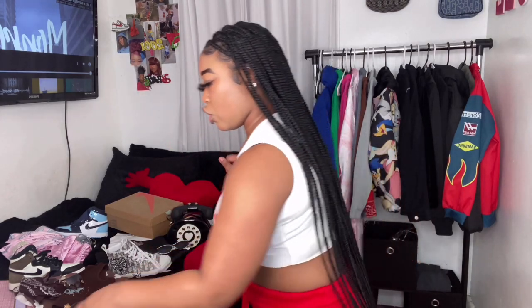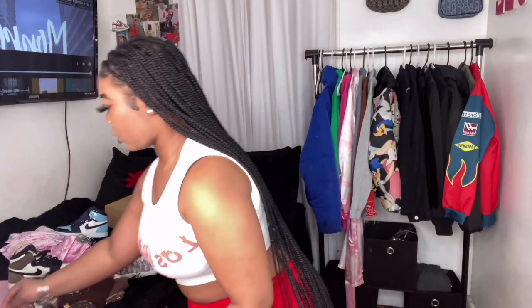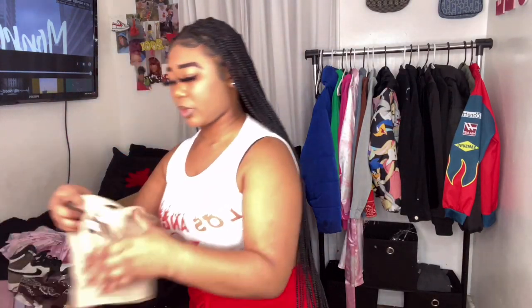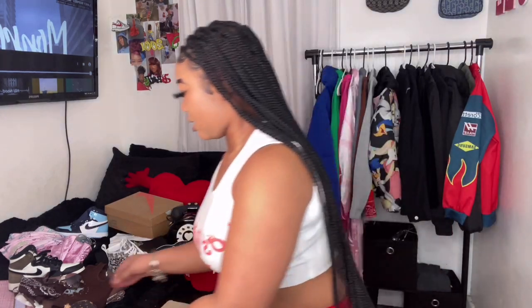The next outfit I'm going to go for is this nude outfit. First and foremost, we have these Nike Cactus Jacks — these are Travis Scott Lows — and they look really good. Then we have this top, which is so crazy because it goes really well with the shoe. That top came from Fashion Nova, and then we have these jeans that I got from Shein.